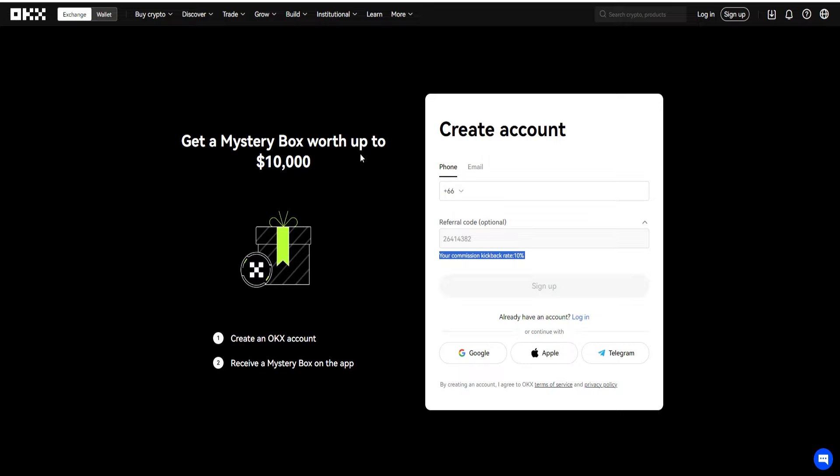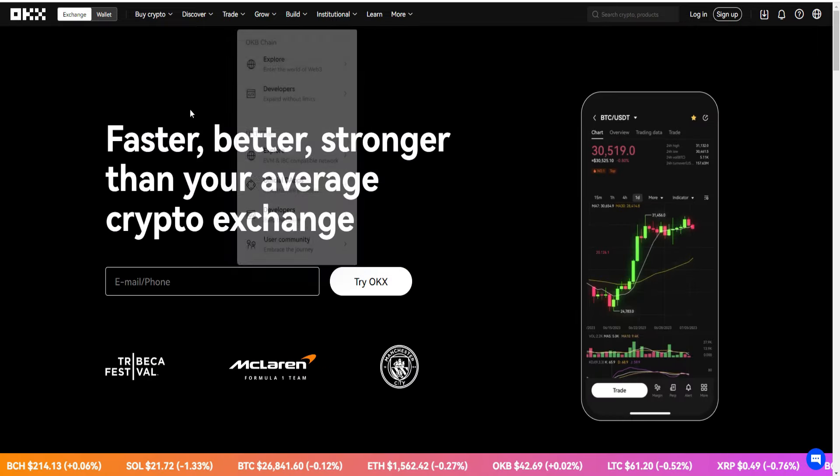Once you go ahead and do that, you can create your account — either by phone or by email. You want to make sure the referral code is obviously attached as well, which will be automatically applied when you go through the link down below. You can also sign up via Google, Apple, or Telegram, so it's quite easy to create an account.